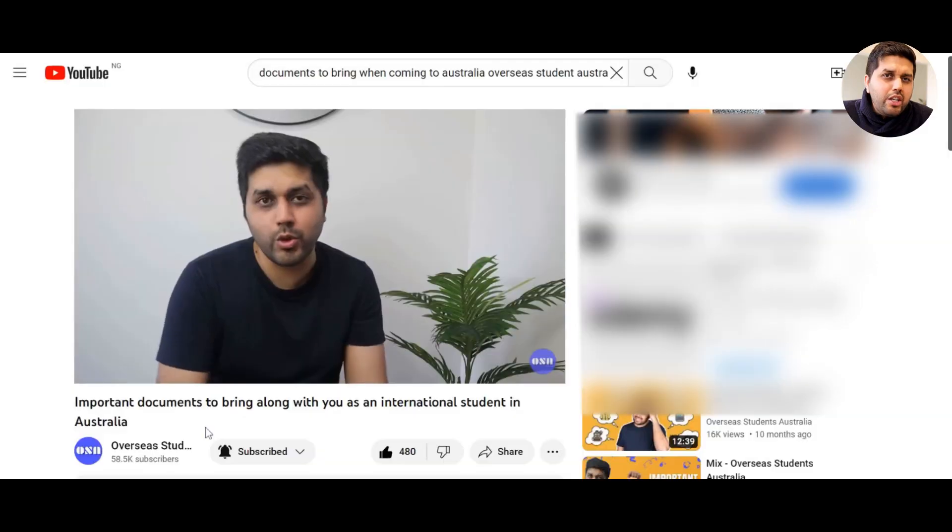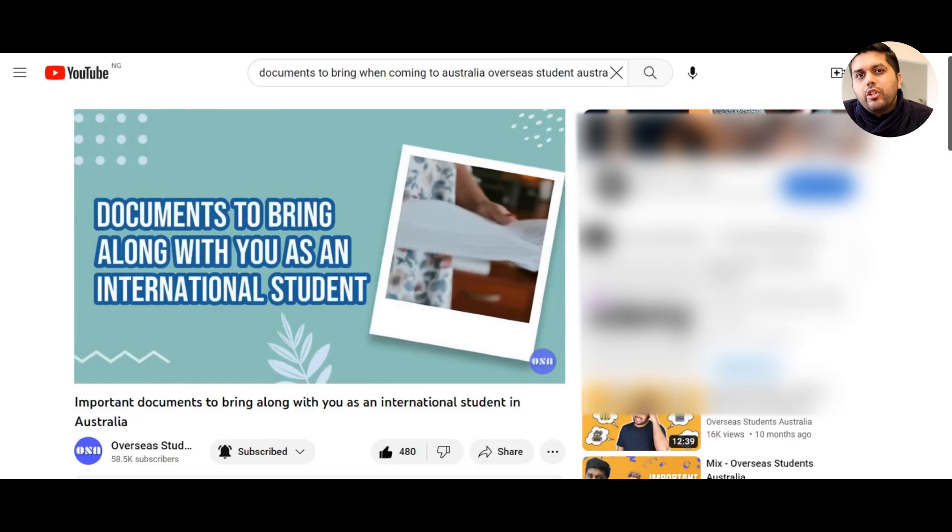The seasons are reversed compared to the northern hemisphere, so be mindful of that when packing. Also, make sure to bring important documents. We have a detailed video and article on our website about this, but key documents include your passport, educational qualifications, flight and accommodation bookings, health cover, and driving license. Check the link in the description box below for more details on the documents you need to bring.